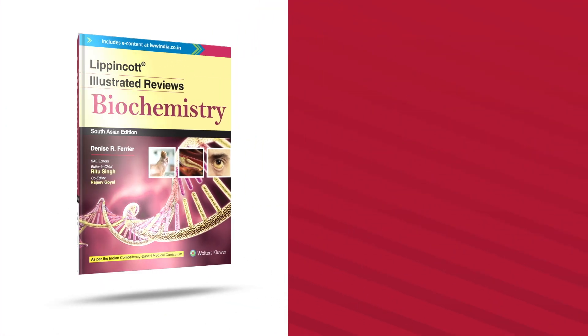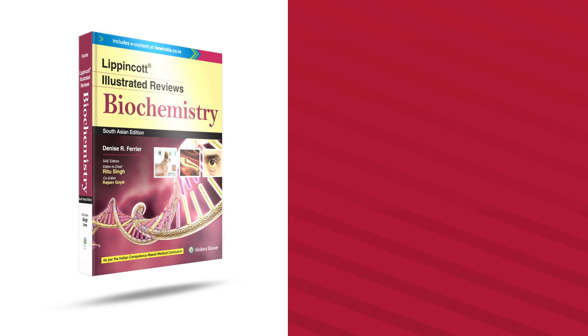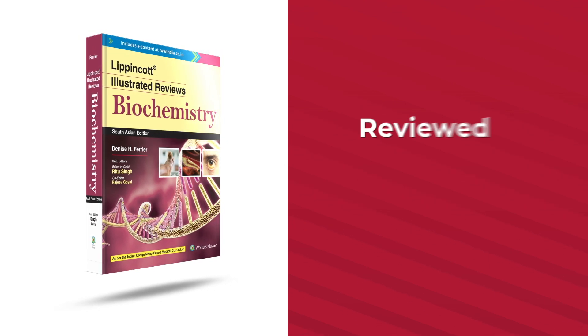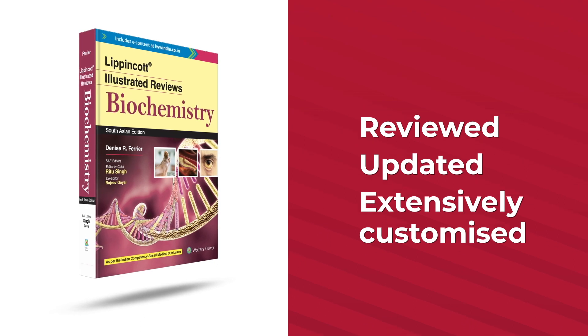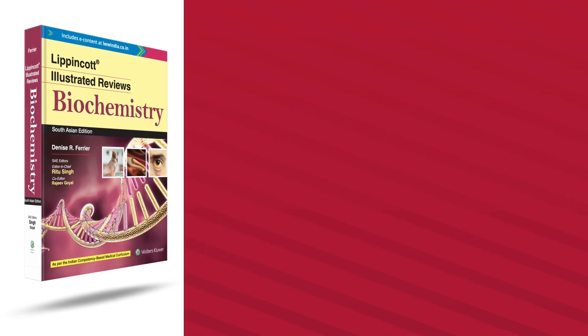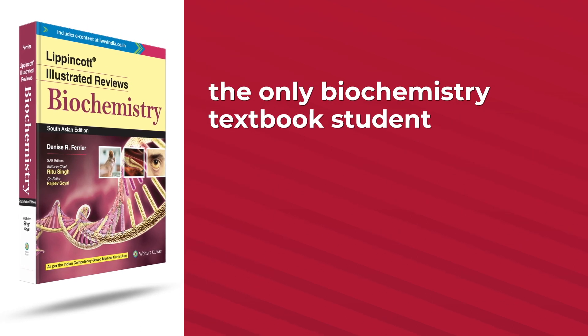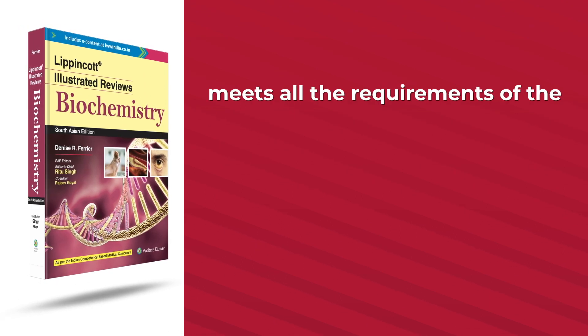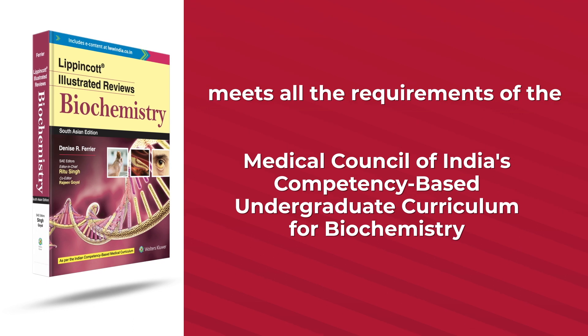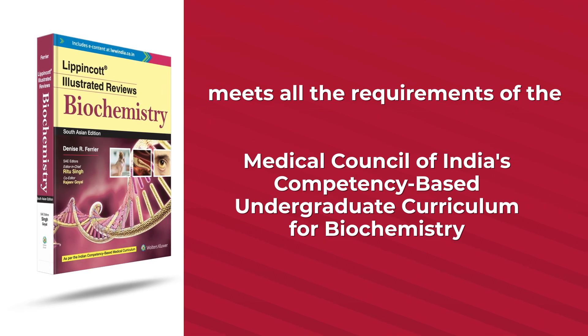The all-new South Asian edition of this classic textbook has been thoroughly reviewed, updated and extensively customized for local conditions, making it the only biochemistry textbook students would need. The book meets all the requirements of the Medical Council of India's competency-based undergraduate curriculum for biochemistry.